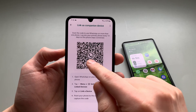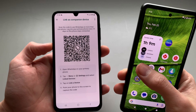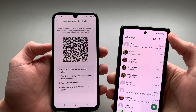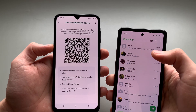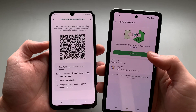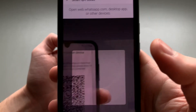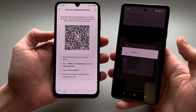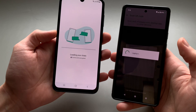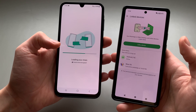Then you basically need to scan this QR code with your primary phone. Open WhatsApp on your primary phone, click 'Linked Devices', then click 'Link Device'. Then simply scan the QR code to log in, and you'll see it's already loading your chats.